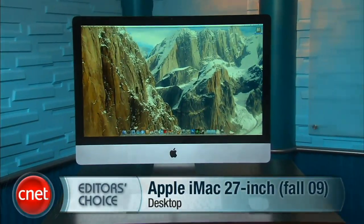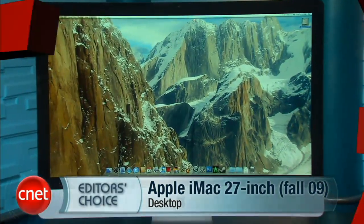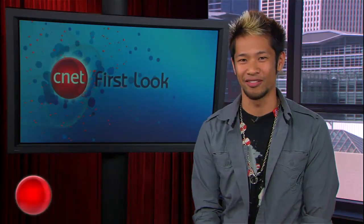With that 27-inch screen and that super-fast processor, that iMac could be great for one of my favorite hobbies — drawing in my abs in beach pictures. And luckily, a brand-new version of Photoshop just came out too. Seth Rosenblatt is here with a tour of Photoshop CS5.